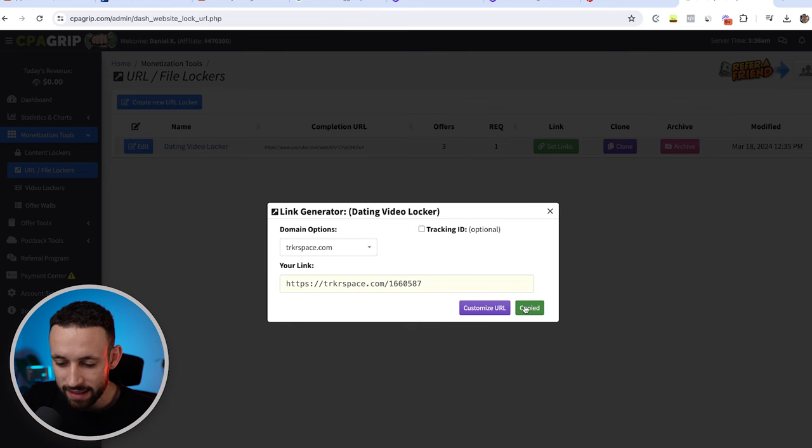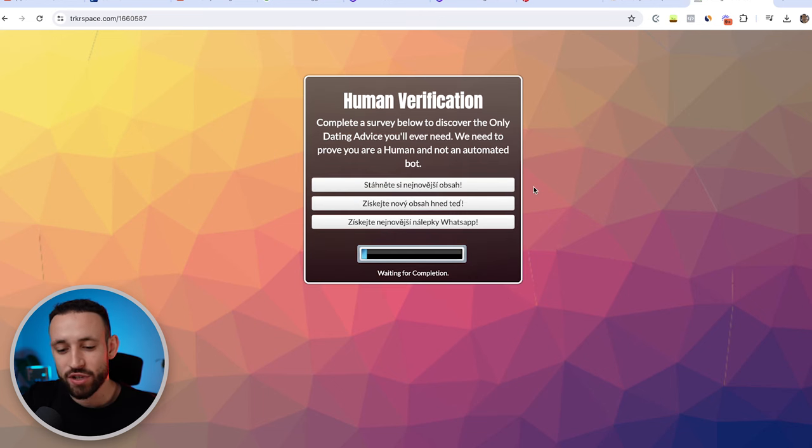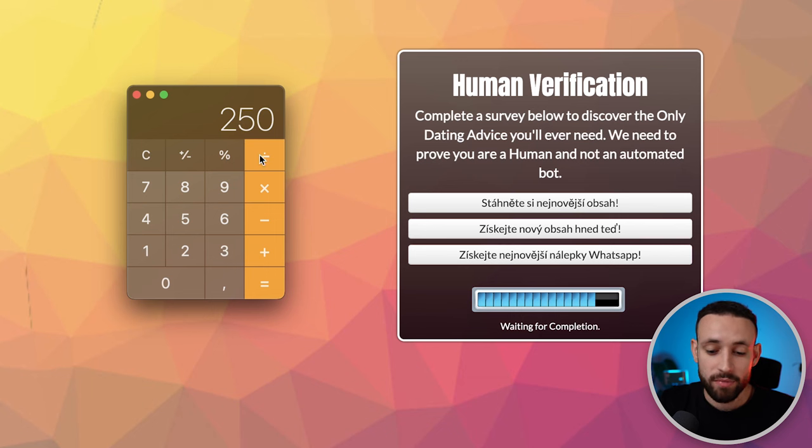Once your locker is created, go to Get Links, copy your link, and open it in a new tab to see what the verification offers look like for users. Offers will vary by country — for example, I see Czech Republic offers since I'm there. Let's do some quick math: if you get 1,000 clicks and half don't engage, leaving 500, and half of those complete the verification — that's 250 completions. At roughly $3 per completion that's $750 in potential earnings.